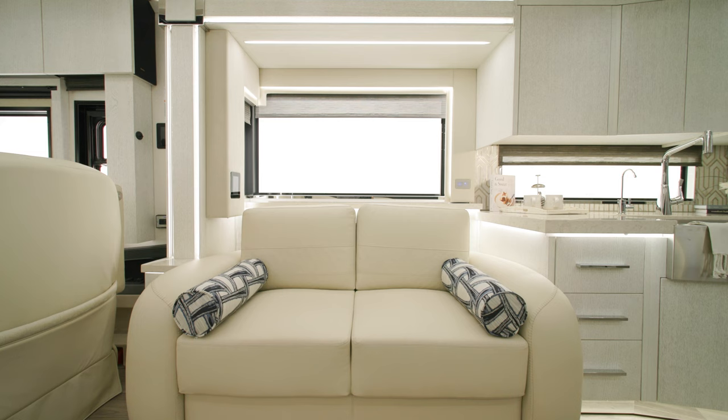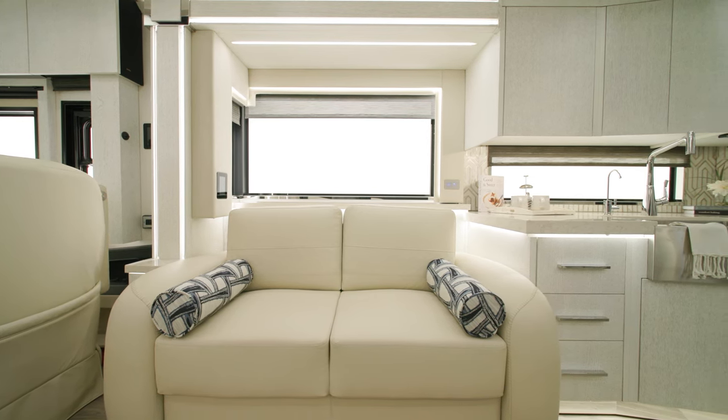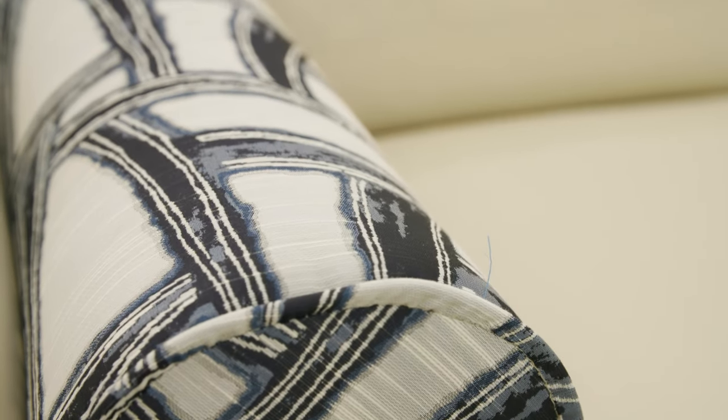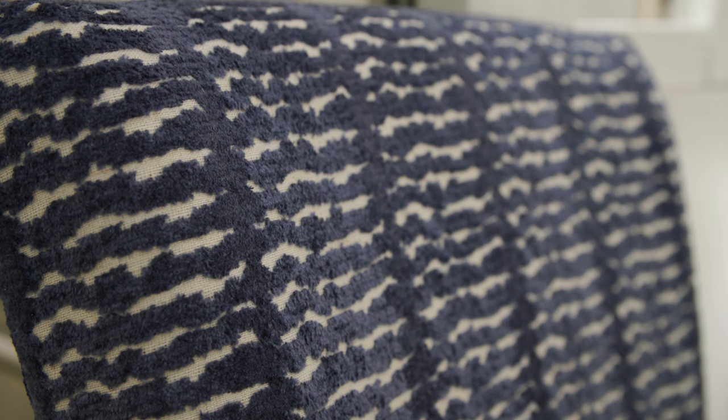There are several other configurations available, including hide-a-beds and recliners. A total of four decor packages are available, including two new options for 2024: Miramar and Wickham. Miramar is shown here.